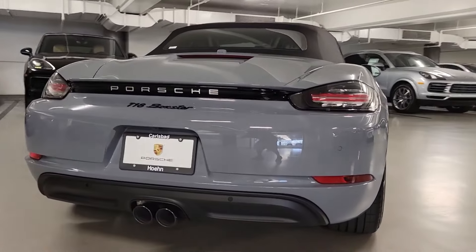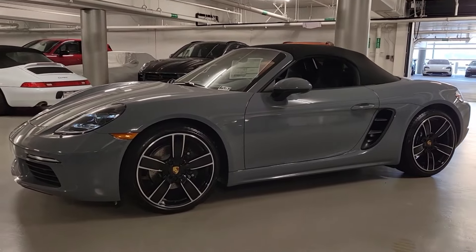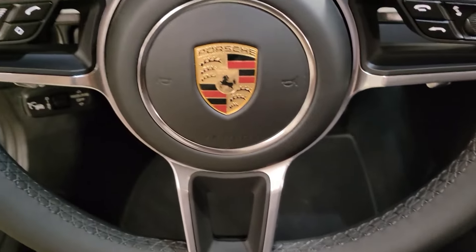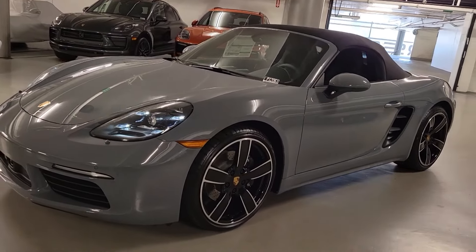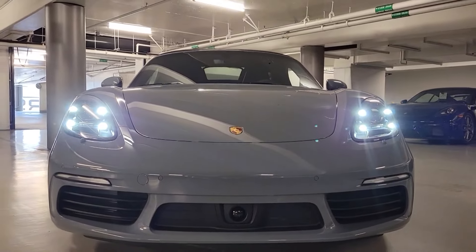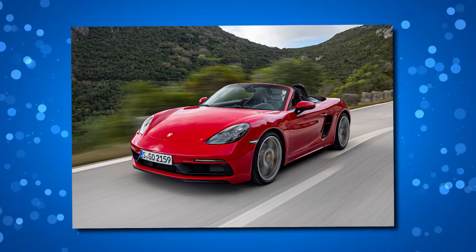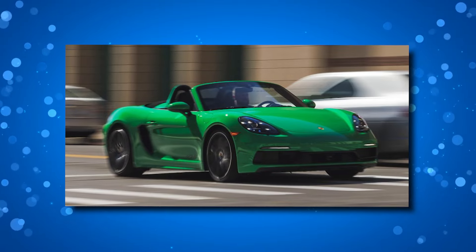However, it's important to acknowledge certain drawbacks. The cost of ownership can escalate significantly, especially when indulging in Porsche's alluring yet pricey additional features. The car's interior storage and overall cargo space are noticeably limited, compromising its practicality for extended journeys or as a family vehicle. While the base engines deliver admirable performance, they lack the distinctive character of the 4.0L flat-six. When properly equipped, the Boxster S achieves a 0-60 mph time of 4 seconds and approaches a top speed of nearly 180 mph. The S variant also has unique styling, elegant wheels, and distinctive badges, signaling its superiority over the base model.